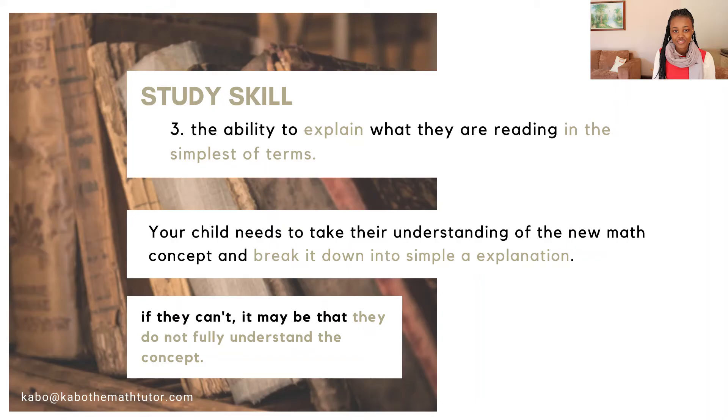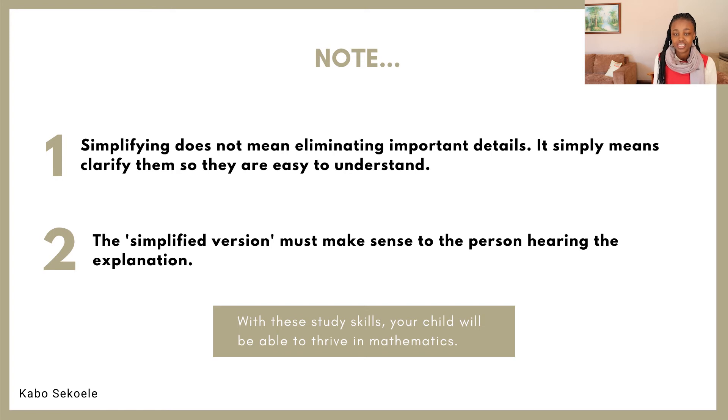Now that your child is able to explain this new concept or the material they were studying, they can move on to the third and final study skill they need in order to be successful in mathematics: the ability to explain what they're reading in simple terms. In my opinion, this is probably the most difficult of all the study skills mentioned today. Being able to explain a concept in a simple manner is quite challenging, but it is the truest test of your understanding. My mother always used to say to me, if you explain something to a six-year-old and it doesn't make sense to them, there is a high chance that it doesn't make sense to you. Apparently Einstein said something similar, so I don't know if she stole it from him or he stole it from her. But the point is, if your child is unable to explain the concept in a simple manner, then they do not fully understand the concept.